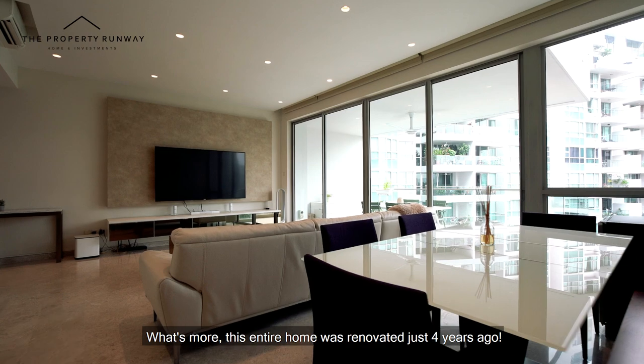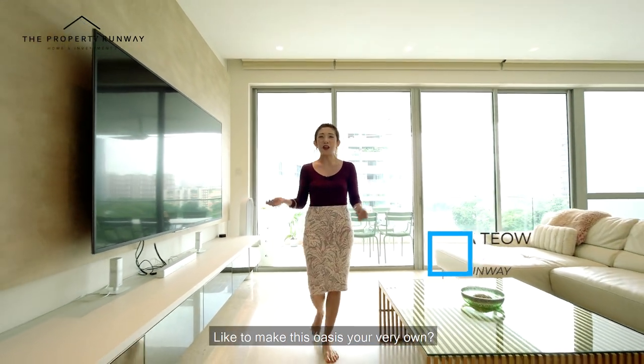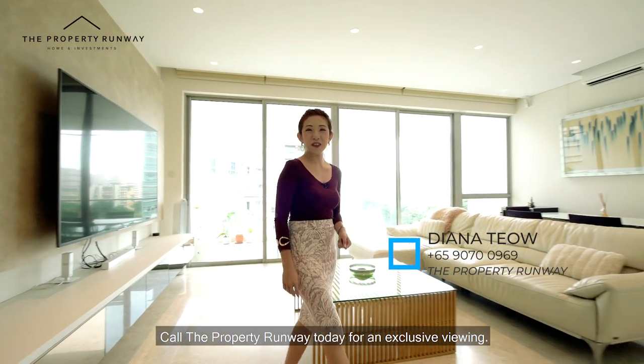What's more, this entire home was renovated just four years ago. Like to make this oasis your very own? Call the Property Runway today for your exclusive viewing.